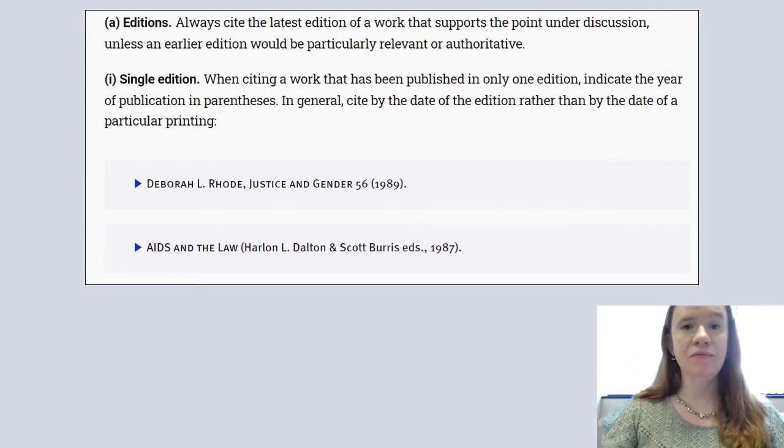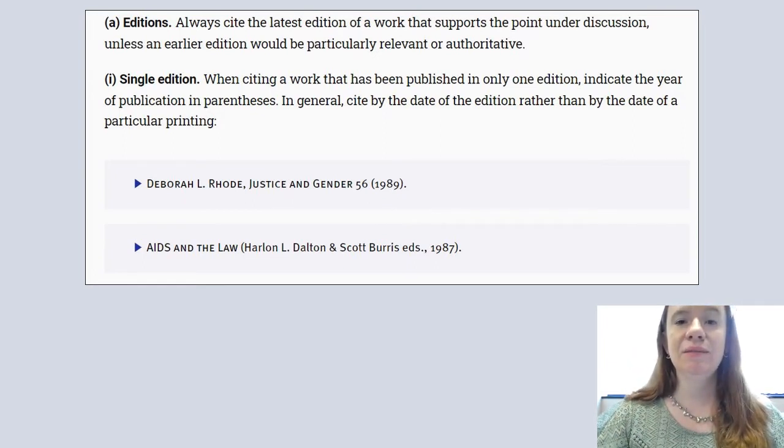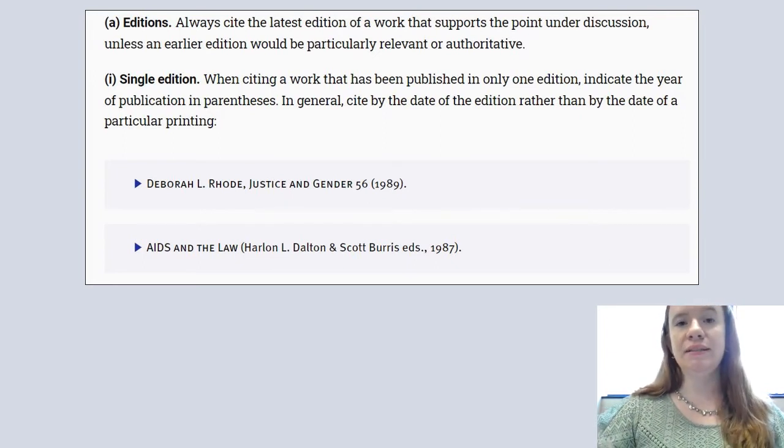In the example above you can see that this book only has one edition — it doesn't have a subsequent printing. So in the parentheses you wouldn't indicate edition. The Bluebook states that you would simply put the date of publication.